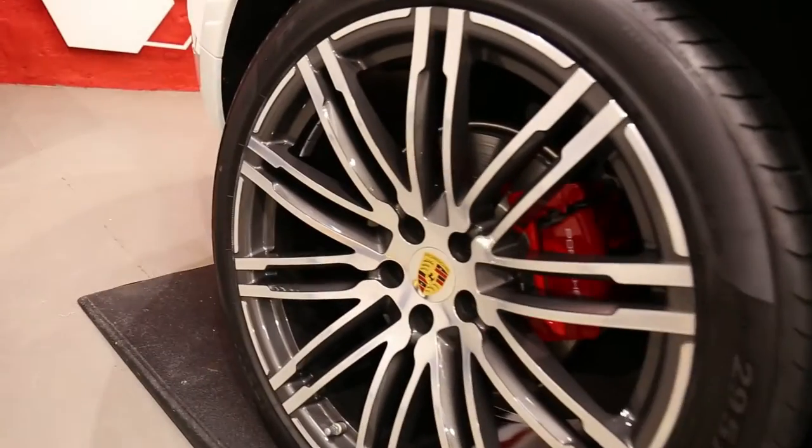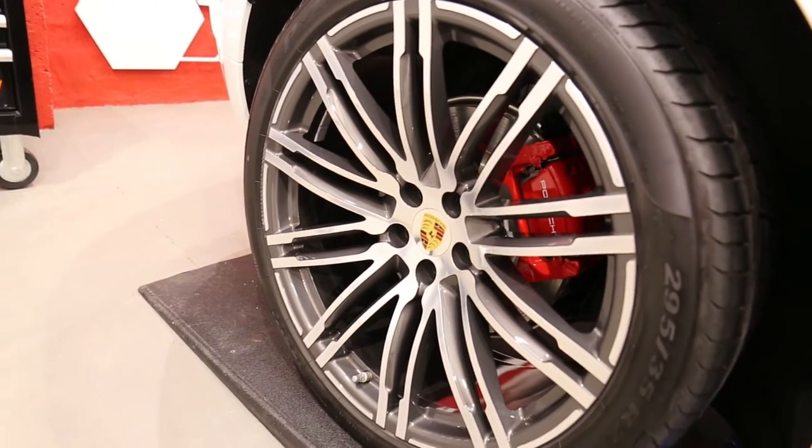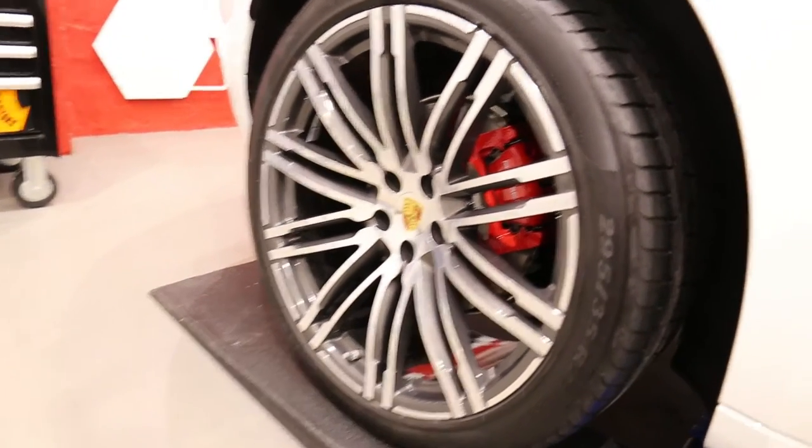It also had the C5 wheels off package. So we took these off, cleaned them inside and out, decontaminated them and then coated them in Gtechniq C5. Also the calipers, and that is Gtechniq T1 on the tyres.